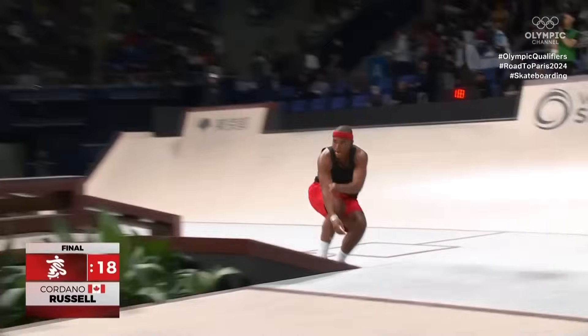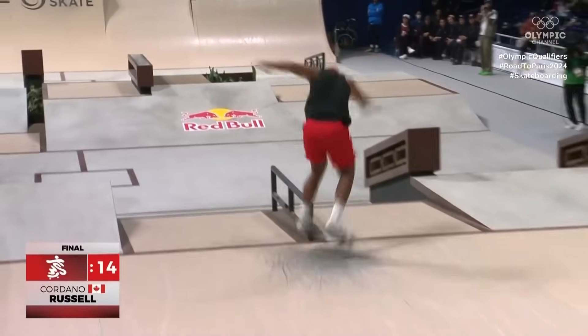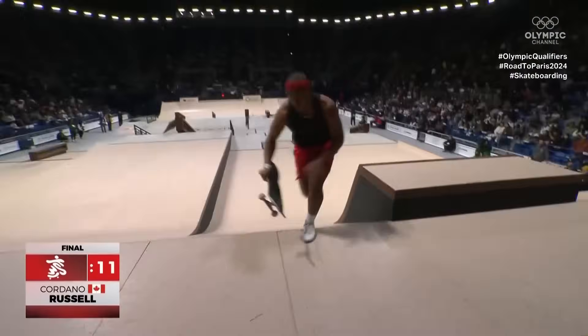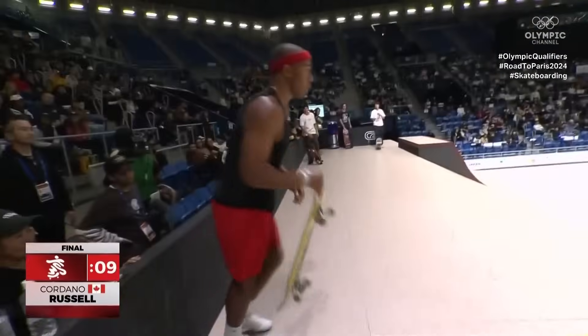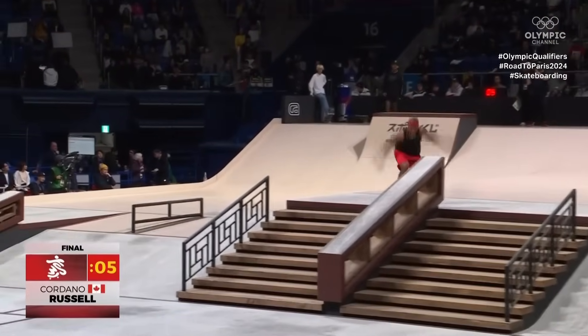Big spin. Three sharp board slide. Heel flip. Big spin. Back lip. Completely different trick selection than everyone else as well — that's what we're seeing in this final.